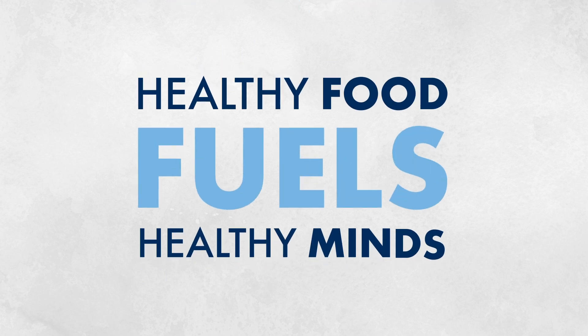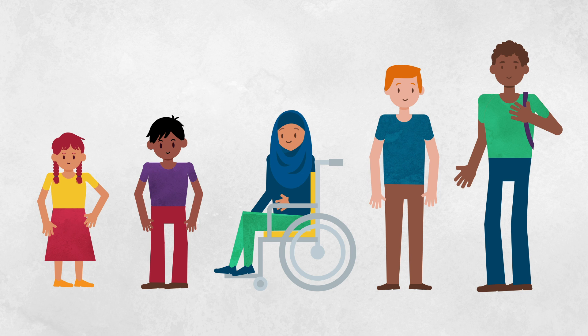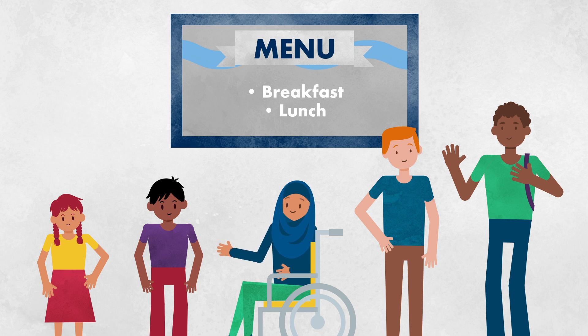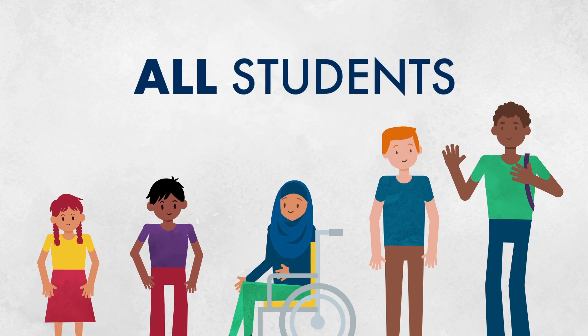Healthy Food Fuels Healthy Minds. Here in our school district, all students pre-K through grade 12 will receive breakfast and lunch on school days at no cost. No application is needed, and this applies to all students in our district.